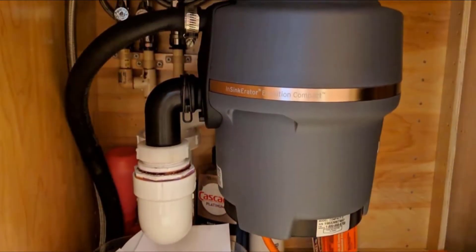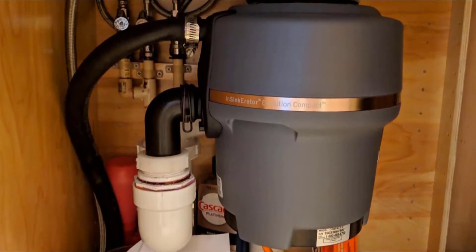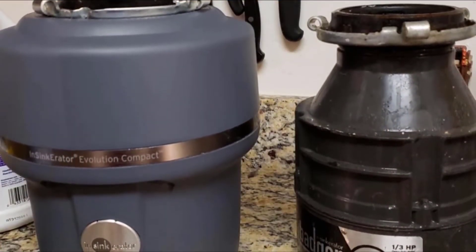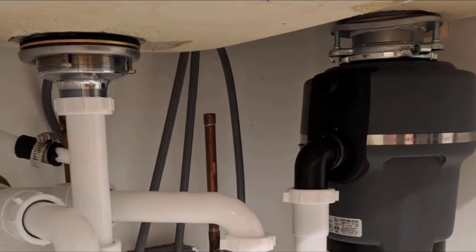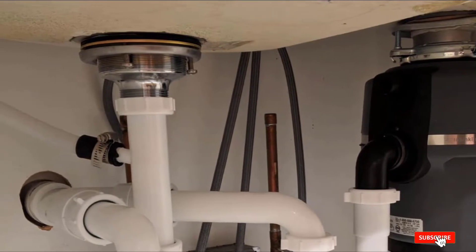This model is a continuous feed disposal and can handle a constant stream of food. Experts give this InSinkErator very good marks for speed, fineness of grind, and ability to cut through tough vegetable scraps. It gets slightly lower marks for noise, but most owners say it's not too loud, thanks to sound seal technology with sound insulation, an anti-vibration sink mount, and an anti-vibration tailpipe.